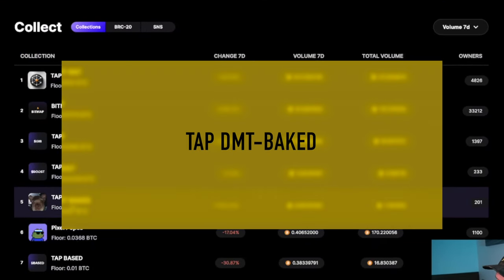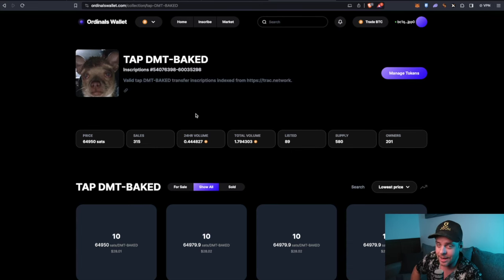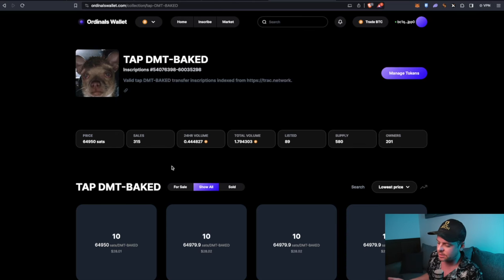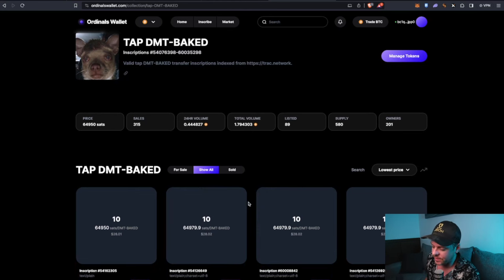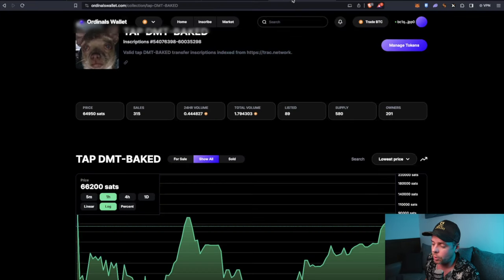The next token we're going to look at is BAKED. BAKED is kind of a meme coin — I guess it's the first meme coin on the NAT protocol. NAT stands for Non-Arbitrary Token. If you want a ton of information on that, check out the Block Runners podcast or their YouTube channel — they invented the Non-Arbitrary Token. This is an ultra-low supply token, unlike NAT where you could get billions — with BAKED people are selling like 10 tokens at a time.